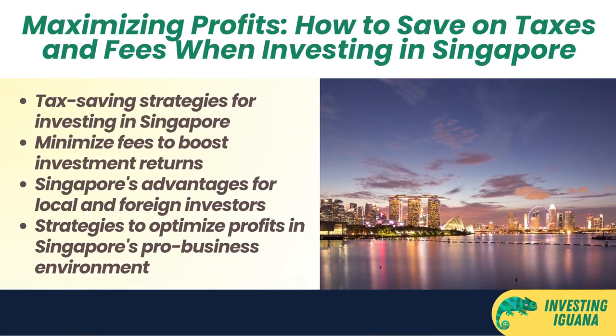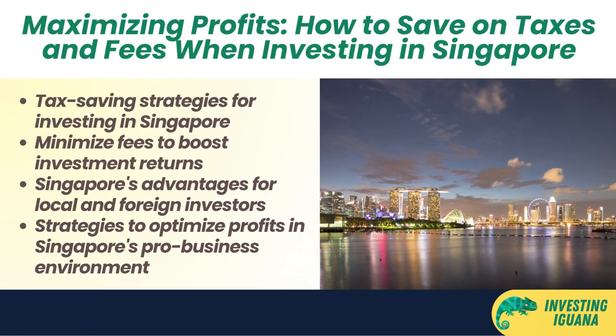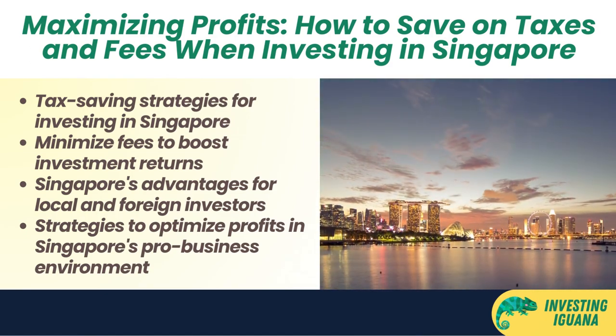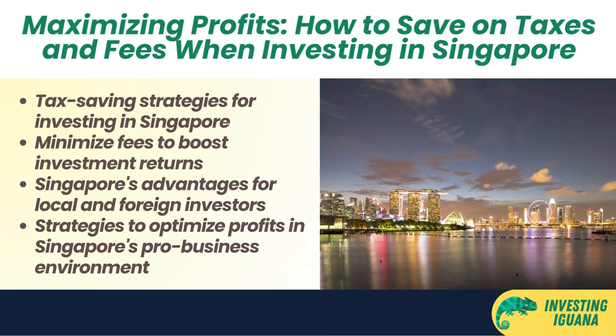Hello and welcome to the Investing Iguana, the channel where I share with you tips and tricks on how to grow your money and achieve financial freedom. I'm your host Ed, and today we're going to talk about how to save money on taxes and fees when investing in Singapore.